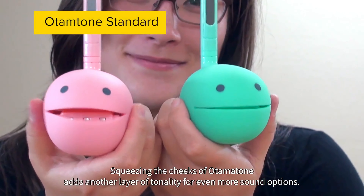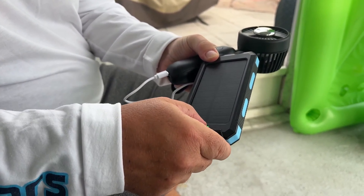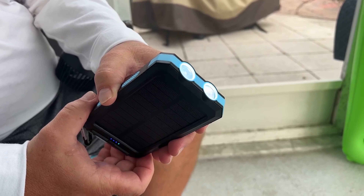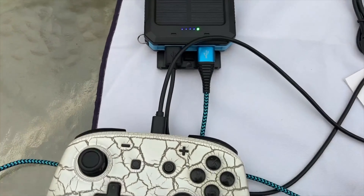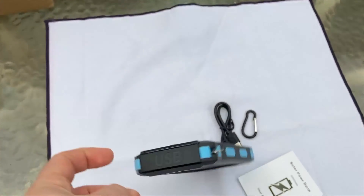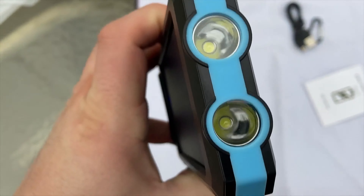The Wonkwo Solar Charger Power Bank features a large battery capacity of 36,800 mAh and offers fast charging with a 5V 3.1A output port. It can be charged via USB or solar power, making it ideal for outdoor activities. The built-in flashlight has three lighting modes for emergencies, and the durable construction is waterproof, heat-resistant, dustproof, and shockproof.